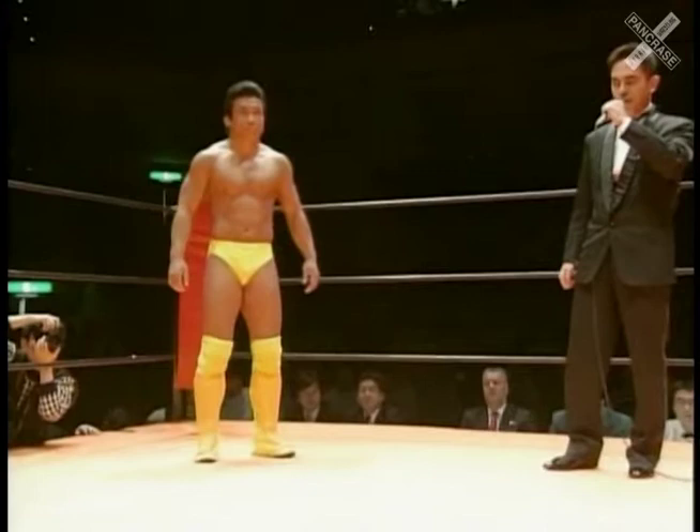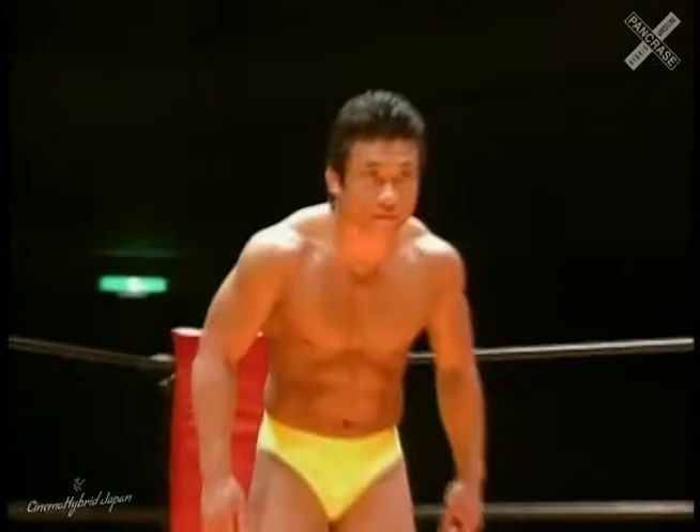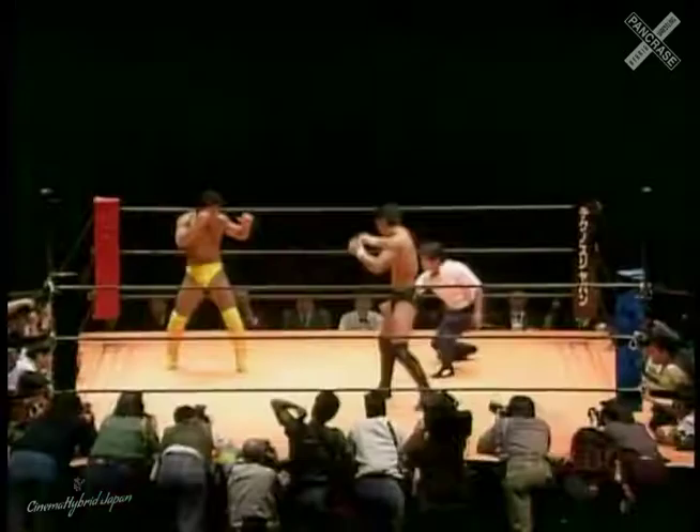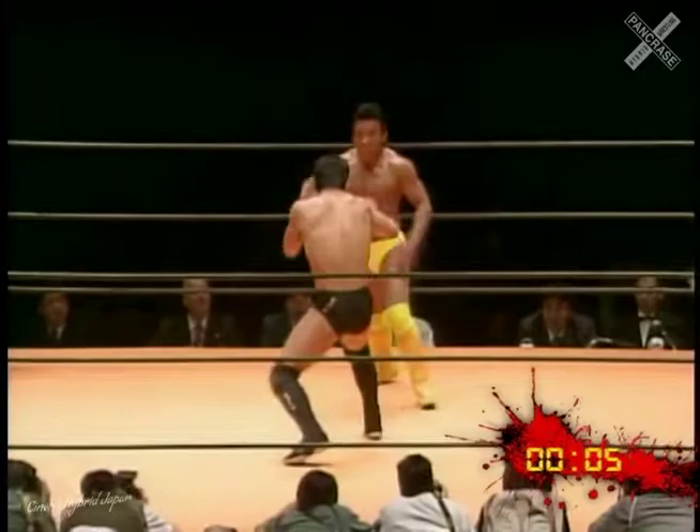Manabu Yamada in the yellow. He is an escape artist, Josh. He once lasted 30 minutes in the ring against Wayne Shamrock — no easy feat. Yeah, very tough guy in Yamada, giving up a little bit in height to Suzuki, but the heavier of the two. As you can see, he's very compact and very stoutly built.